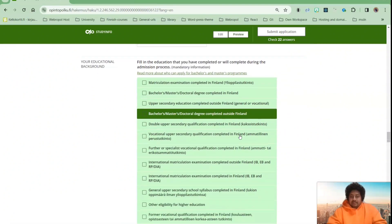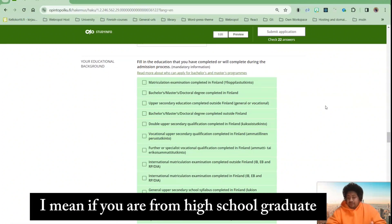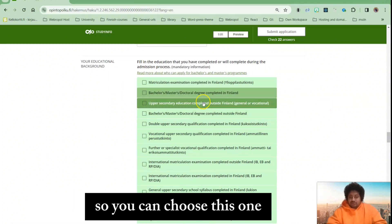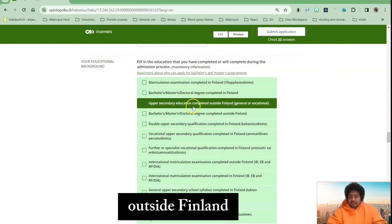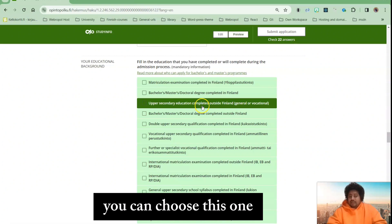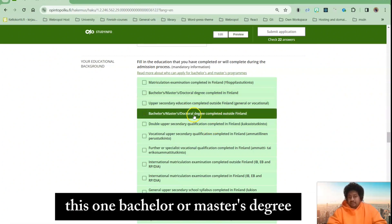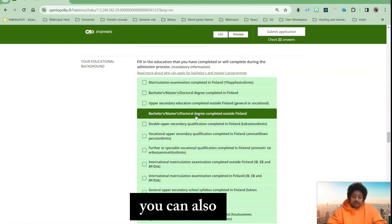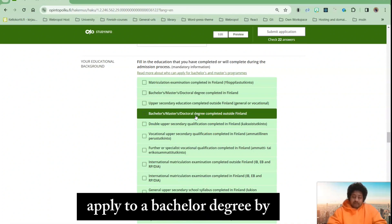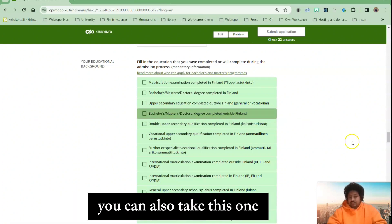If you are a high school graduate, you can choose 'outside Finland upper secondary education.' Or if you have a diploma, you can choose that option. If you are applying with a bachelor degree, you can choose 'bachelor or master's degree' — you can apply to a bachelor degree program using your bachelor degree certificate. Or if you are applying to a master's degree, you can also select that option.